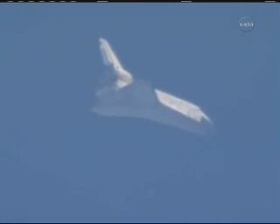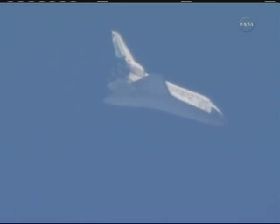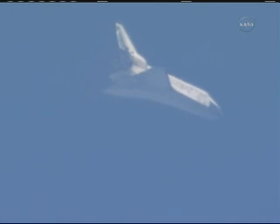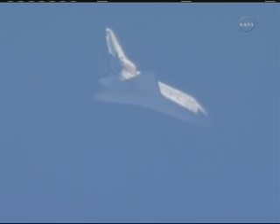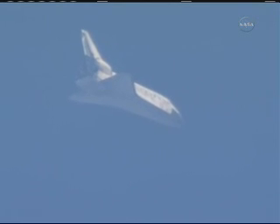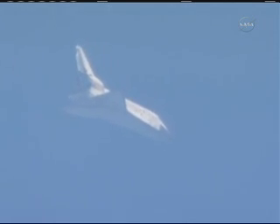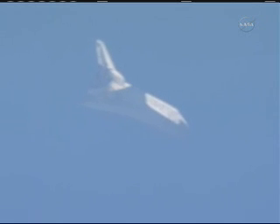Discovery now traveling 654 miles an hour, about to go subsonic. Its altitude 9 miles, range 27 miles. Four minutes to touchdown. Discovery now approaching the heading alignment circle — an imaginary circle created by the microwave landing system. It sits off the end of the runway and is about seven miles in diameter. Commander Steve Lindsay will take over the flight of the shuttle around this circle, which will set it up for final approach. Sonic booms now heard at the Kennedy Space Center announcing Discovery's arrival.